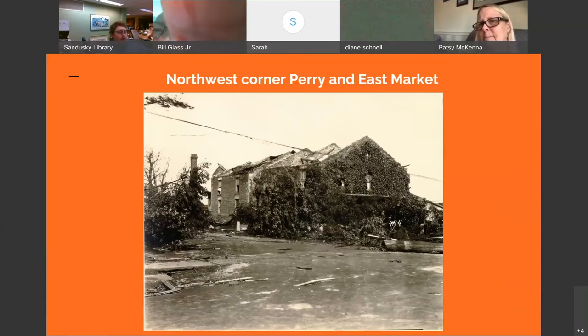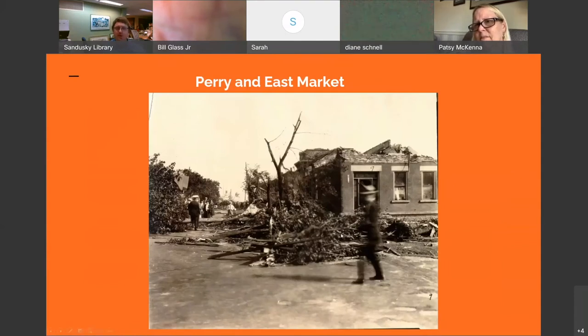A lot of these houses aren't here anymore, but I wanted to share them because people familiar with Sandusky know where this is. This is the corner of Perry and East Market Street — the Northwest corner. Looking towards the downtown area, you can see these stone buildings for the most part intact, but the roofs are entirely gone. Once again at Perry and Market Street, looking the other way down the street towards the water you can see a ship in the background. Second stories of houses are totally gone, all these trees ripped up. It really gives you a sense of how much damage was done.